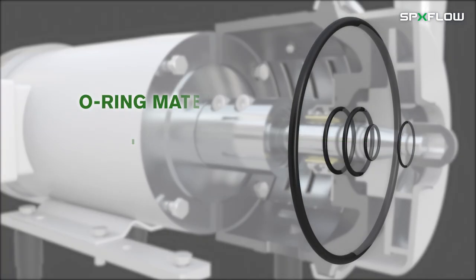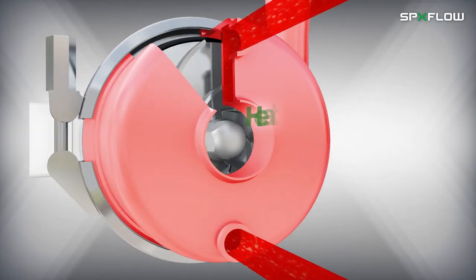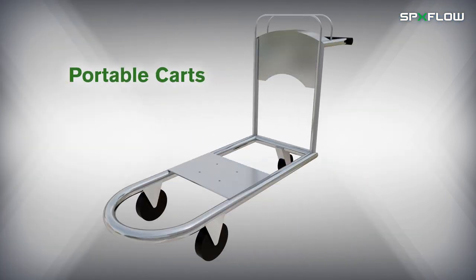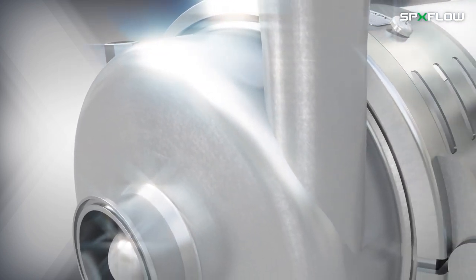Single or double mechanical seals for water flush or steam flush are also available, along with O-rings in FKM, EPDM, and PTFE, a variety of surface finishes, and many more options.